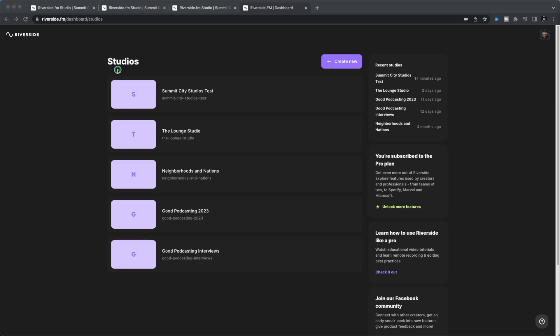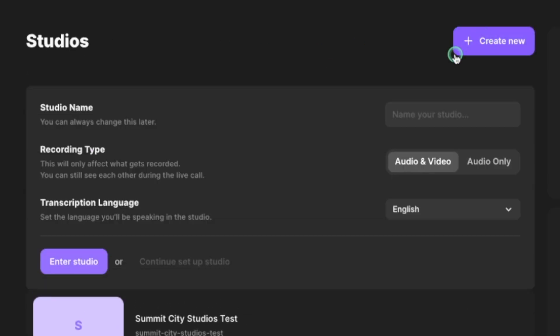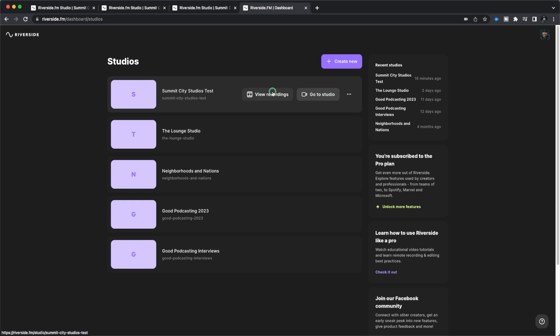I'm going to show you the features inside the Riverside studio and how to use them. The first thing you're going to need to do is create a new studio — let's call it a test studio. You're going to get the option to record audio only or audio and video. We're doing audio and video. You'll also choose your transcription language. Once you create your studio, you'll see the test studio right here. Click go to studio.